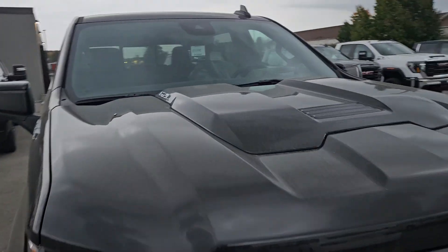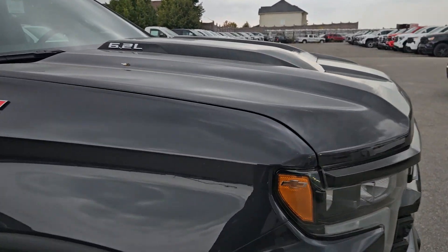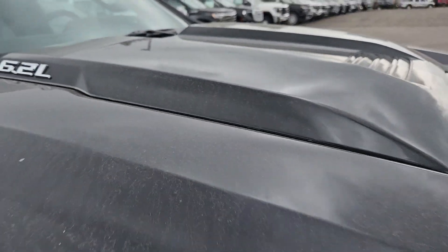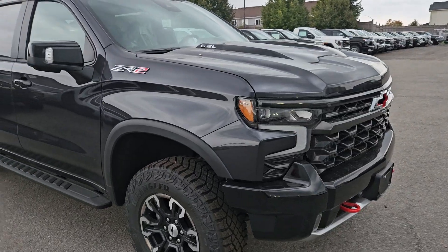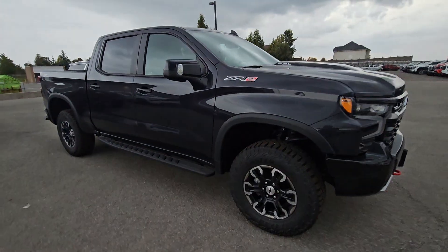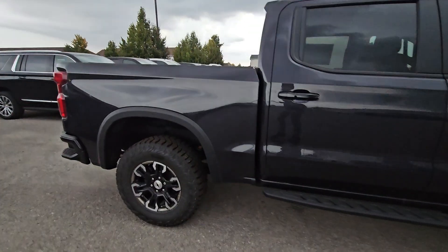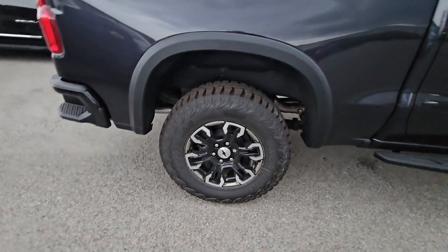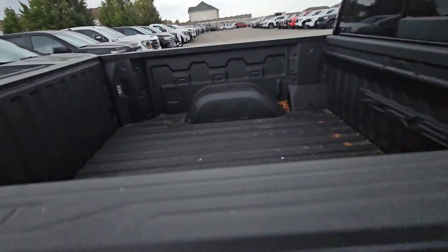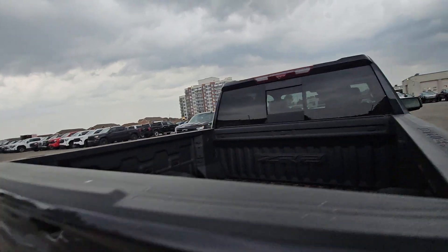It still has a 6.2 liter V8. This one's actually Dark Ash Metallic — you can see a little contrast; it's like a dark gray. The hood scoop and the bumpers are still black. It comes with off-road assist steps, nice running boards, and the tires are super beefy — a true off-road tire — with awesome wheels.